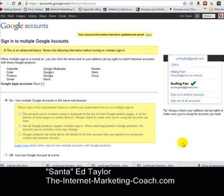Hi, it's Ed Taylor, the Internet Marketing Coach, and in case you're not aware, Google has now introduced a great feature that allows us to log into multiple Gmail accounts at the same time.